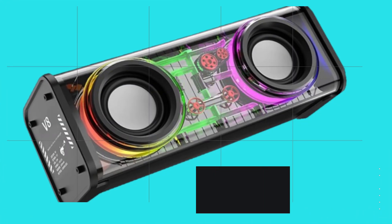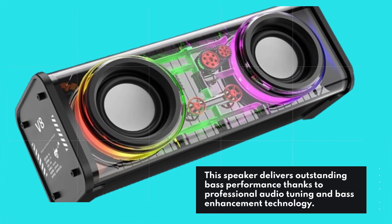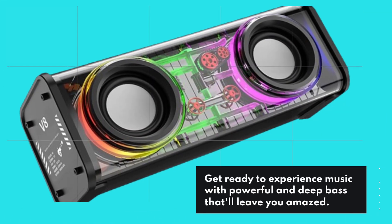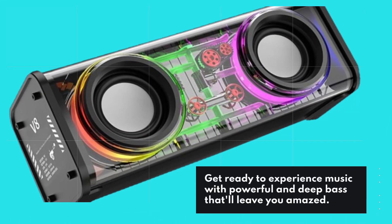This speaker delivers outstanding bass performance thanks to professional audio tuning and bass enhancement technology. Get ready to experience music with powerful and deep bass that'll leave you amazed.